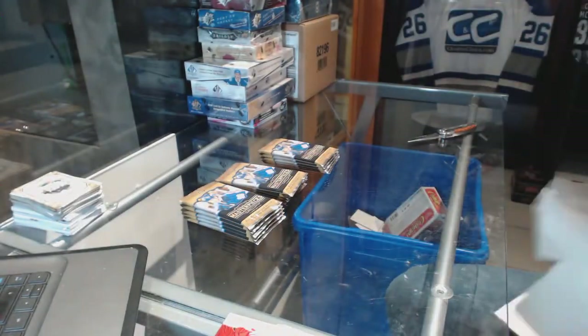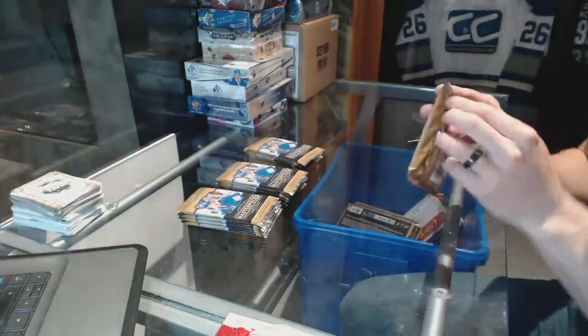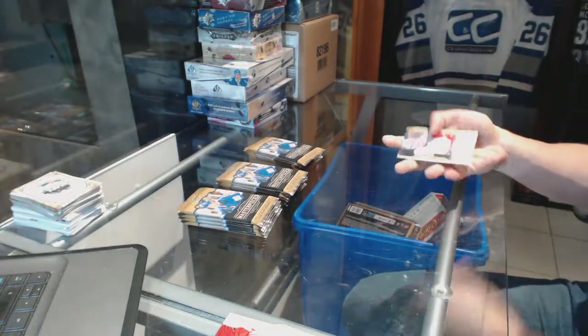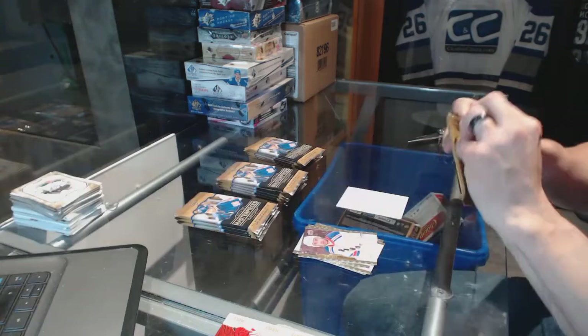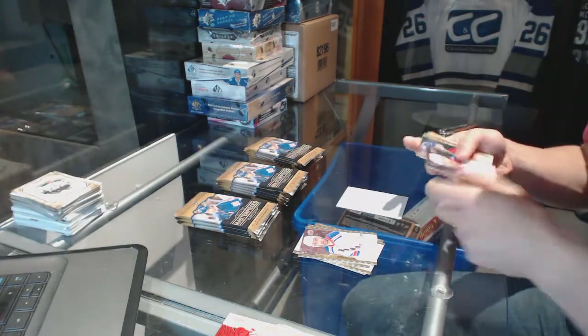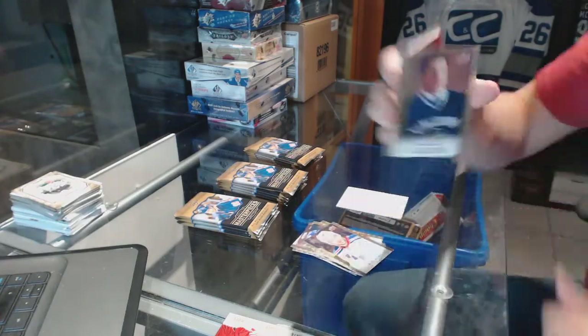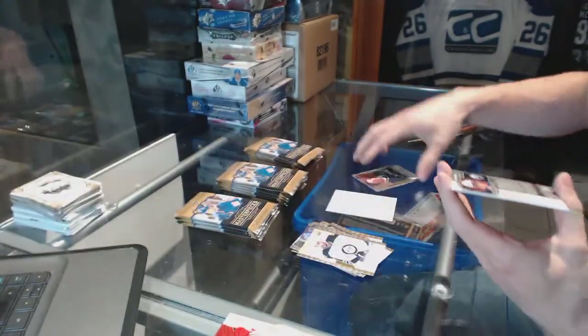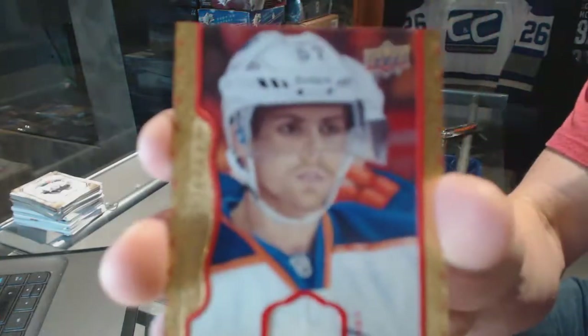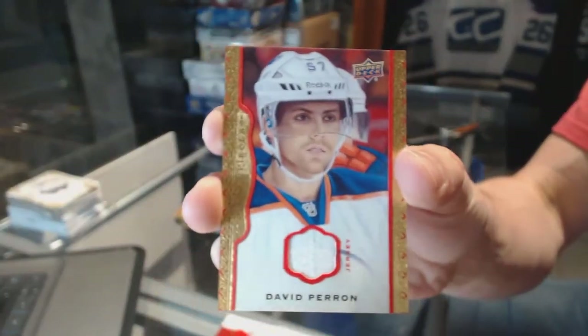Starting with the Masterpieces. A rookie for the Canucks, Bo Horvat. And a red frame jersey numbered to 85 for the Edmonton Oilers, David Perron.